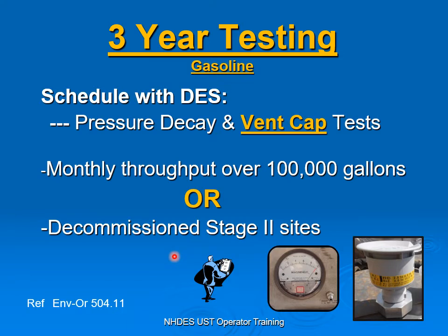Testing is every three years for facilities that are dispensing motor fuel — all facilities. For gasoline, if you're over 100,000 gallons or you're a decommissioned site, you also have to test your vent cap on top of doing your three-year pressure decay testing. So if you're over 100,000 gallons or you're a decommissioned site, remember to do a vent cap test.